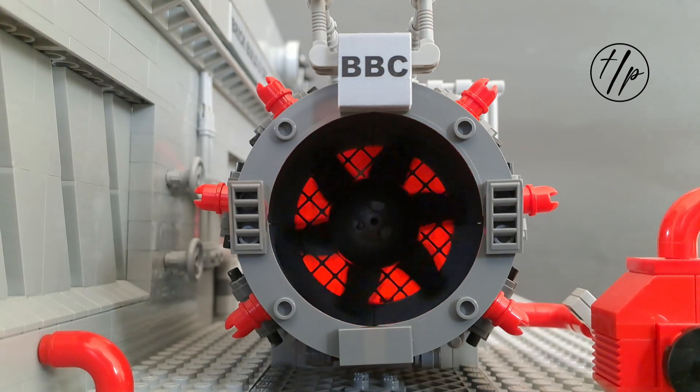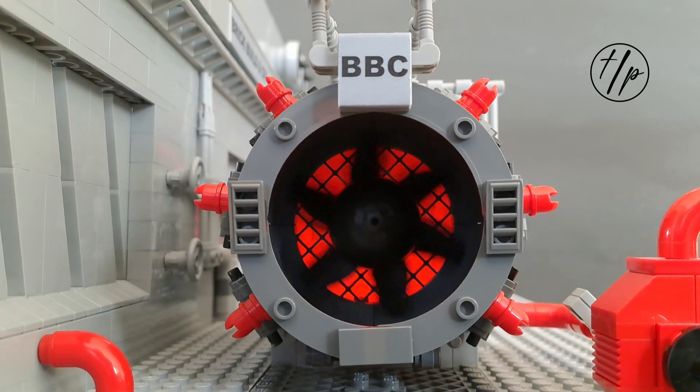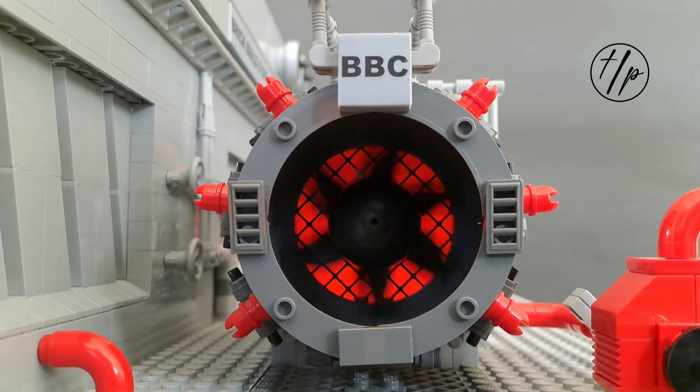The gas turbine compresses air and mixes it with fuel that is then burned at very high temperatures, creating a hot gas. The hot gas moves through the blades of the turbine, causing them to spin quickly.